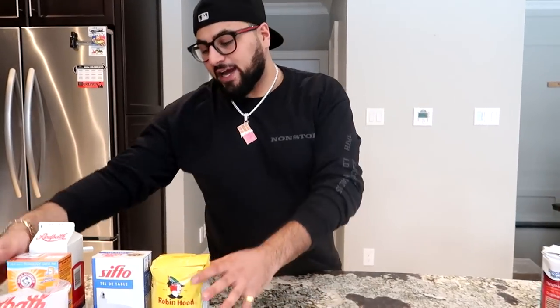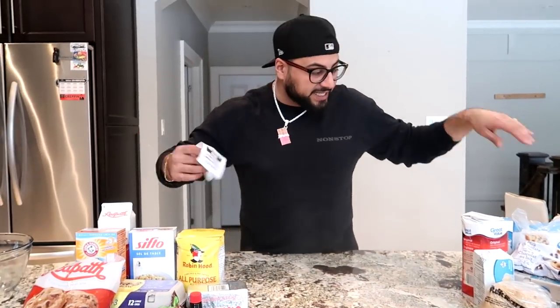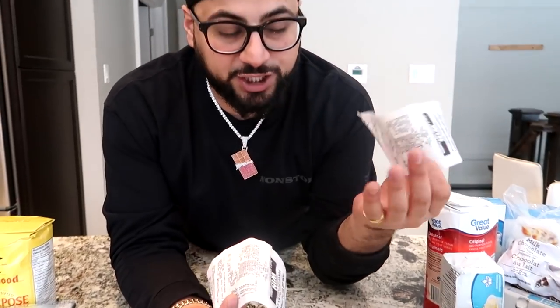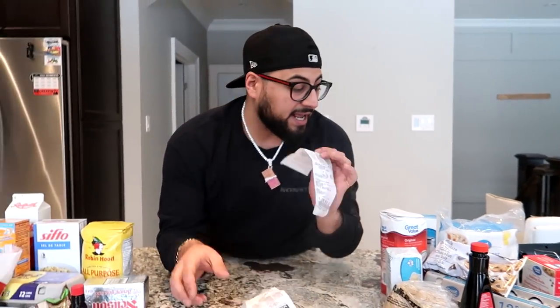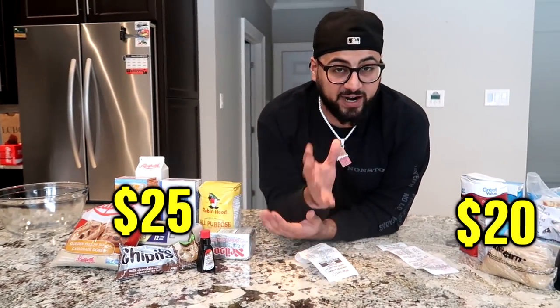To kick this video off, it's only fair that we try it with the brand name stuff first — typically this is what you guys are gonna get at the store. But before we start opening this stuff up and mixing our ingredients, first things first — you guys gotta check the receipts. What I found out is obviously the no-name stuff is a little bit cheaper, but not that much cheaper. I only saved about five dollars getting the no-name stuff.